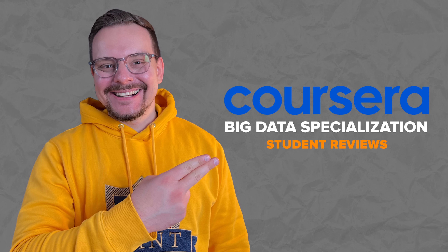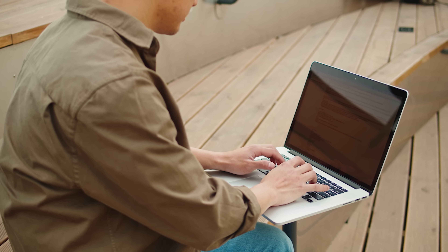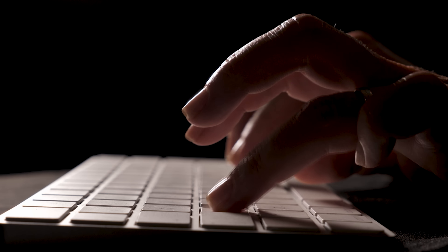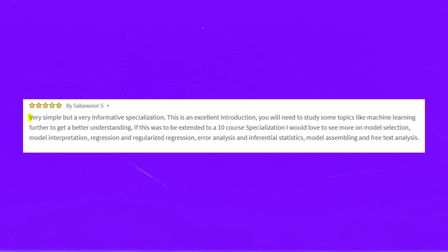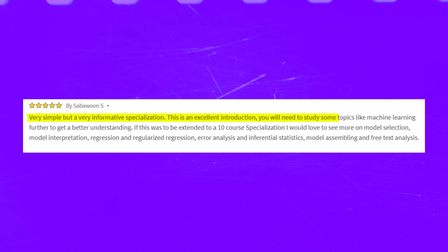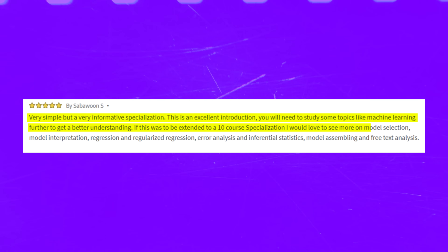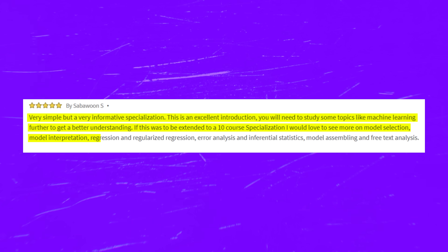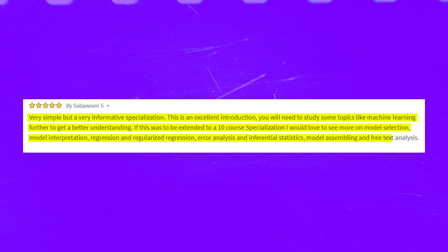The majority of student reviews for this course are pretty positive. Most students note that the course series is well-structured and all the complex concepts are well explained. Here is one positive review: 'Very simple but a very informative specialization. This is an excellent introduction. You will need to study some topics like machine learning further to get a better understanding. If this were extended to a 10-course specialization, I would love to see more on model selection, model interpretation, regression and regularized regression, error analysis, inferential statistics, model ensembling, and free text analysis.'